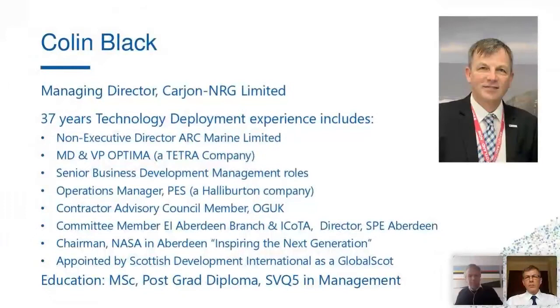Thank you, Eric. We're looking forward to being part of the next chapter in the development of this. Most of you already know my extensive track record of developing and deploying technology over the last 37 years — not only deploying technology but also volunteering with the SPE Society of Petroleum Engineers, ICOTA, and the Energy Institute to create conferences and exhibitions to share knowledge. I'm also appointed by the Scottish Government as a Global Scot to support Scottish technology export across the world and inward investment within Scotland. Today we're going to discuss how the UK Energy Technology Platform can support many of the themes around here.